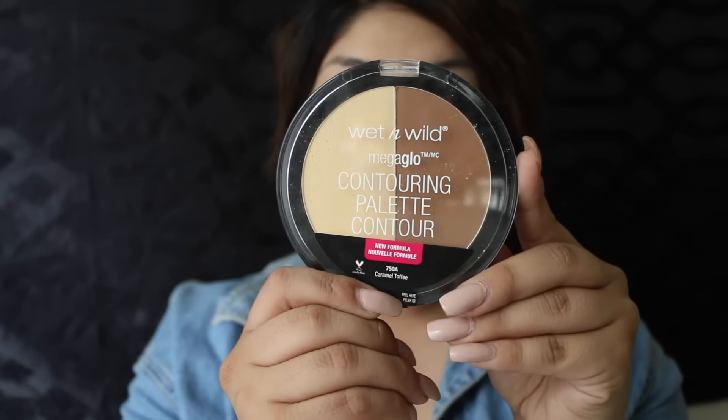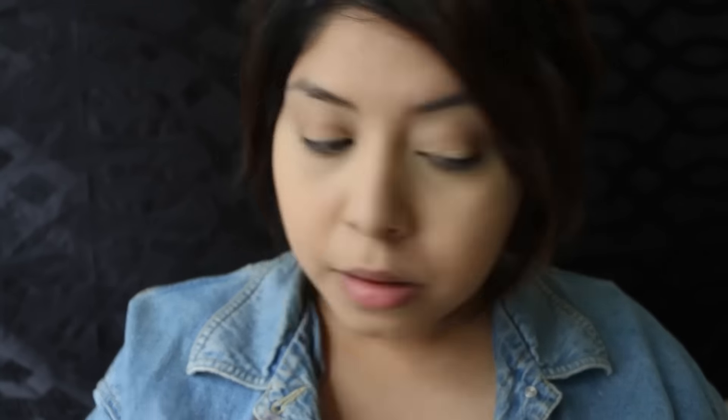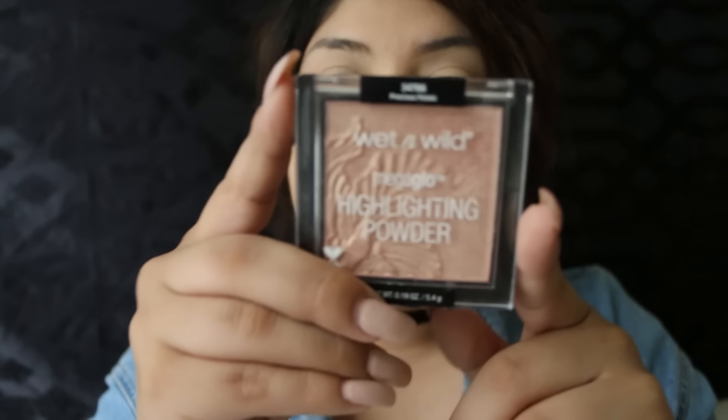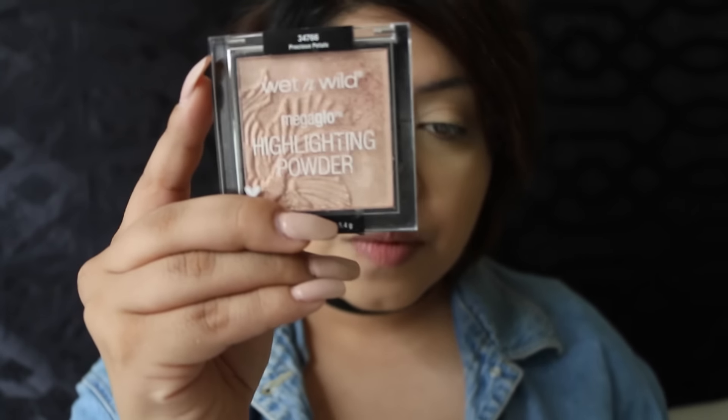I'm going to be taking the Wet n Wild contour palette to set that concealer. Next up, I'm going to highlight my face using the Wet n Wild Make a Glow Highlighting Powder in the color Precious Petals. Honestly, when it comes to getting ready fast and going out the door, I don't care if I don't contour, but I have to highlight.